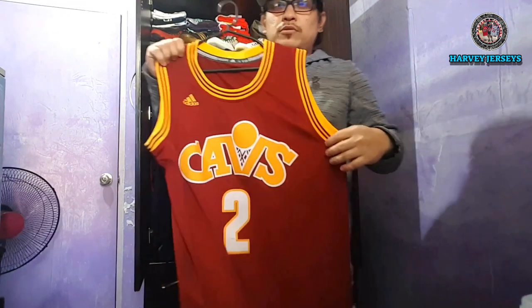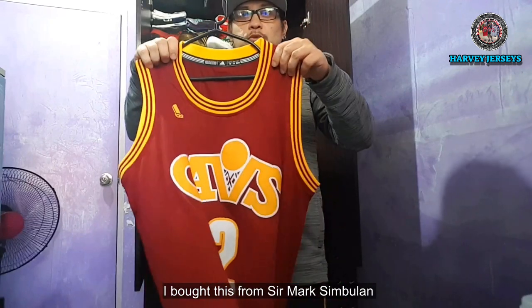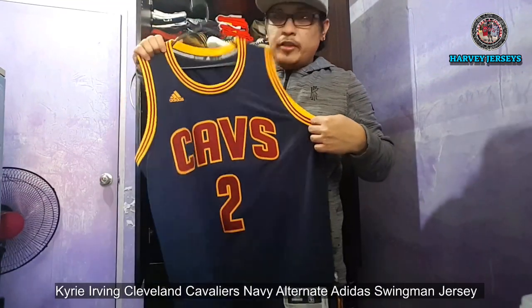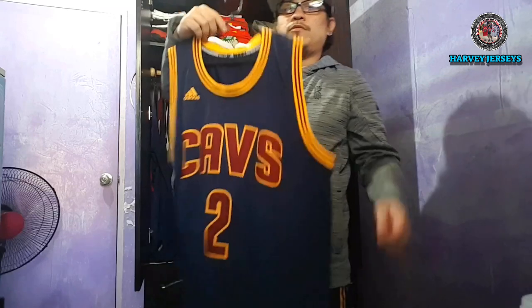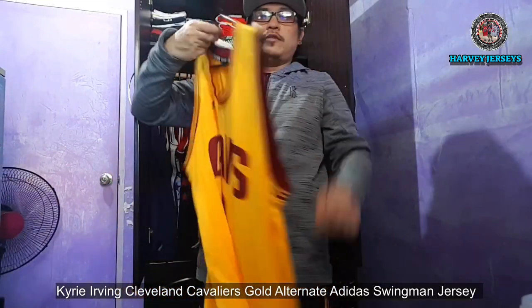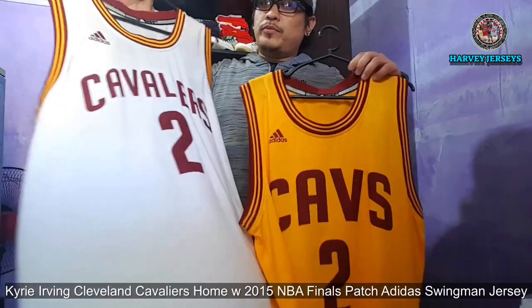Ito naman yung retro na jersey nila. Ito naman yung Cubs alternate road jersey. Ito naman yung alternate road jersey at yung alternate home Cubs jersey. Ito naman yung home jersey nila.